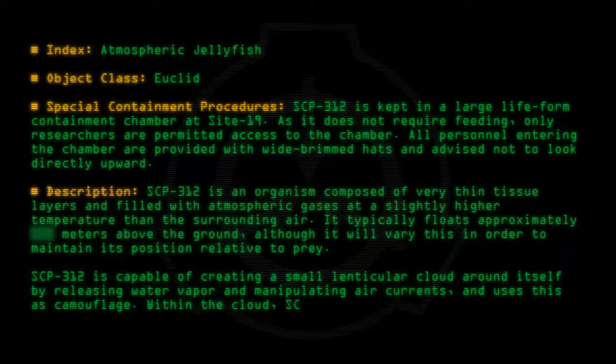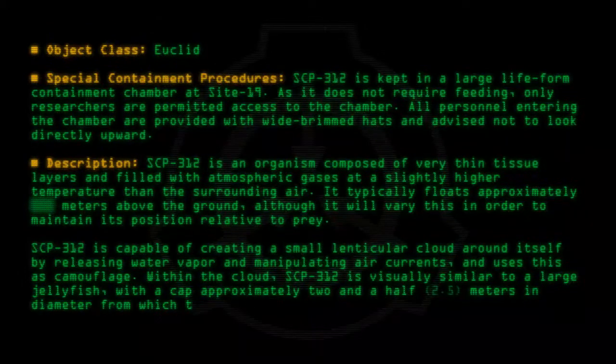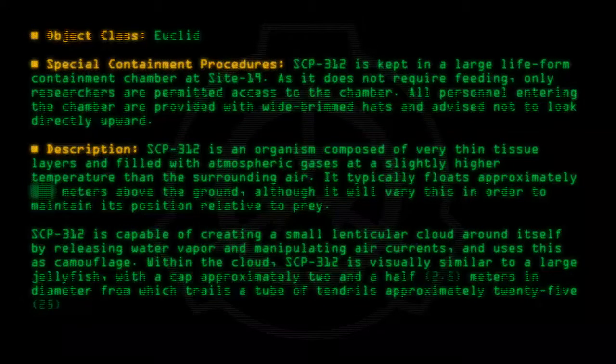Within the cloud, SCP-312 is visually similar to a large jellyfish, with a cap approximately two-point-five meters in diameter, from which trails a tube of tendrils approximately twenty-five to five meters in length.